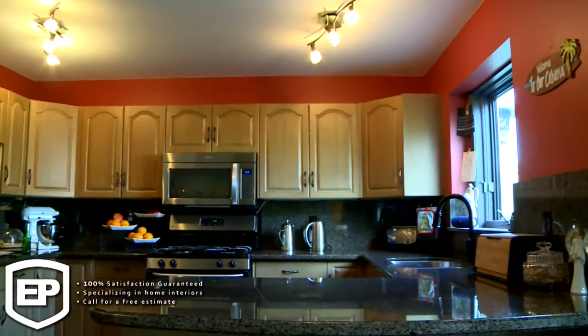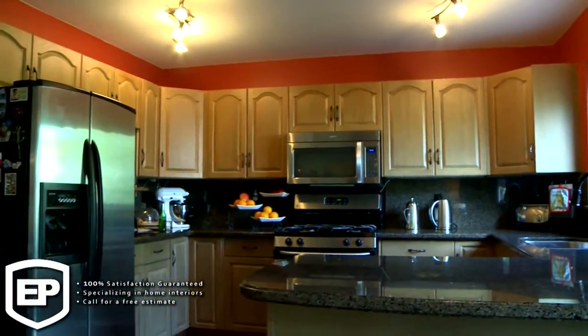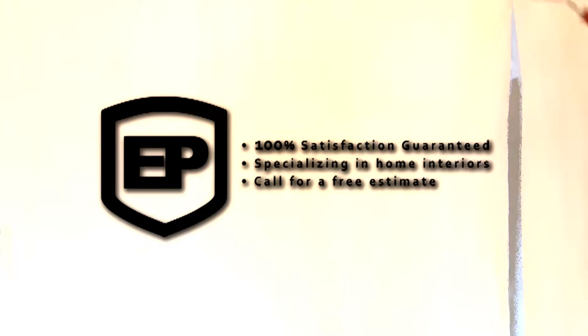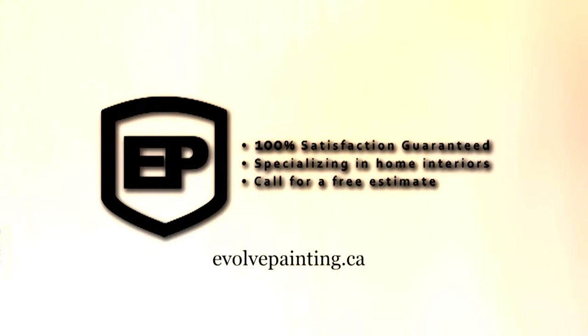A lot of companies promote high quality, but we back ours up with a two-year warranty and a three-month open contract policy. You are inviting us to your home — that's why we respect your privacy and your time. That's why you want to hire Evolve Painting.